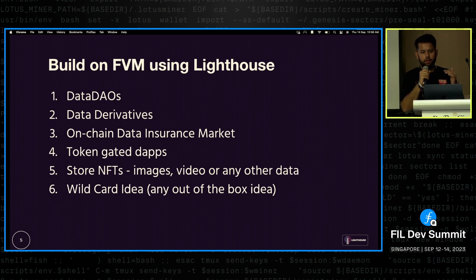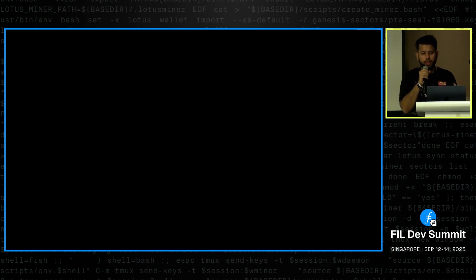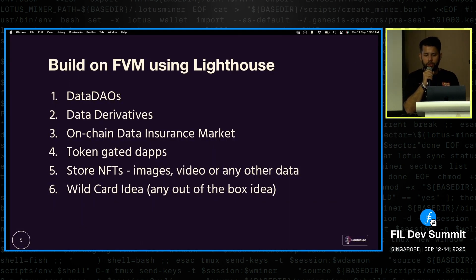The core of this talk is about FVM. We want builders to build things like data DAOs, data derivatives, on-chain data insurance markets, and token-related apps. Or you can use it for something as simple as storing your NFT and video data with a verifiable and long-term proof using FVM.